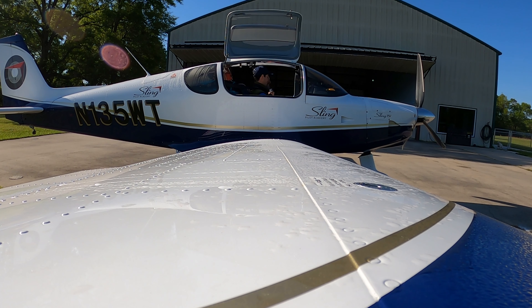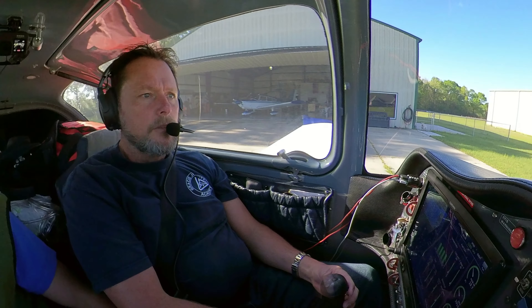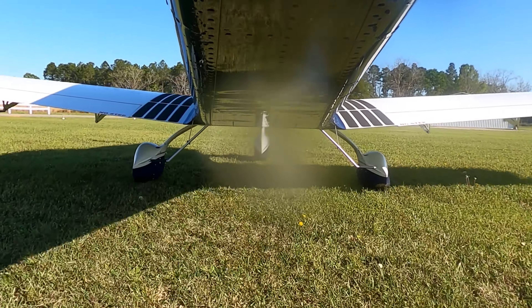Where's Cecil's hangar? Taxi down to the gas pump, I'll meet you there in my golf cart. Roger that. Oh, that was pretty fun. This is a really cool airport.